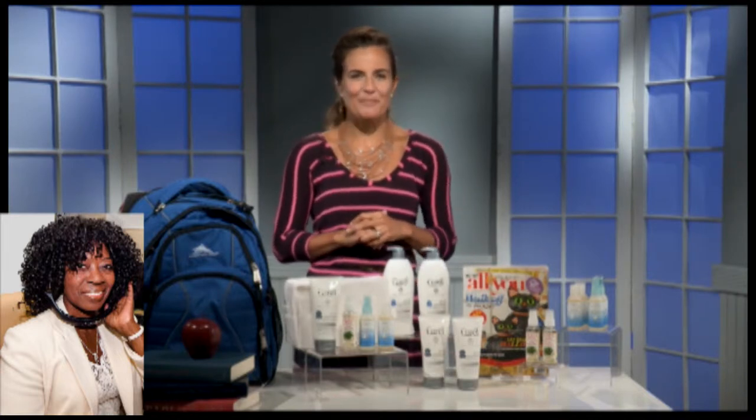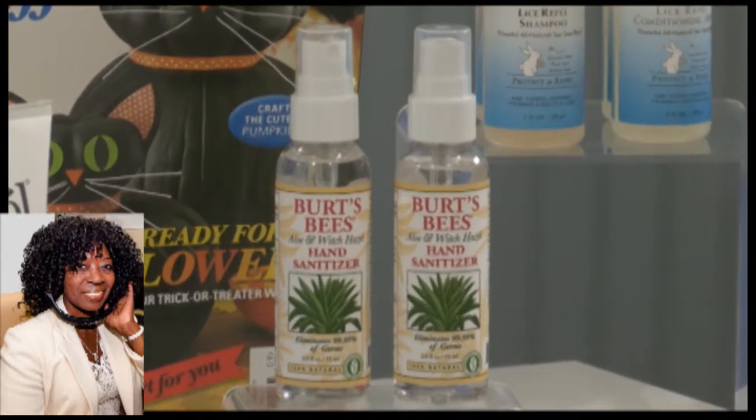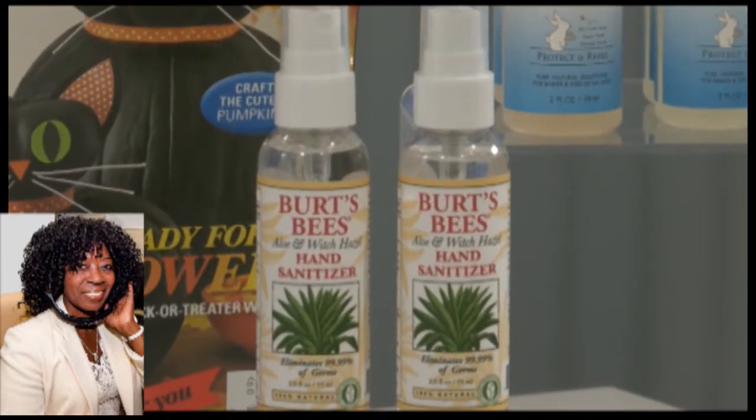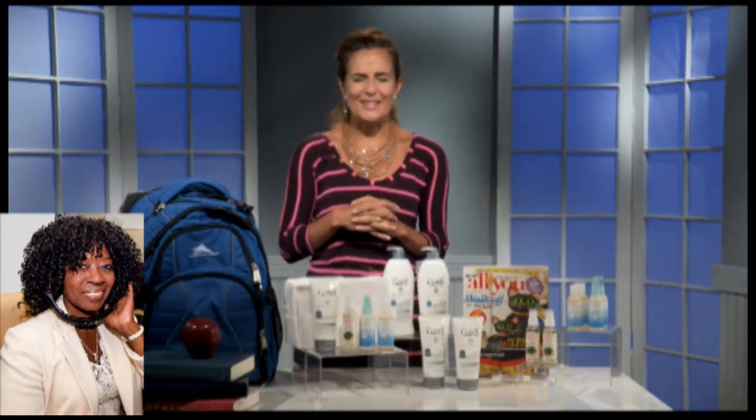The next one is from Burt's Bees. Hand sanitizers and hand washing are an essential way to keep families healthy. Unlike a lot of the hand sanitizers out there, Burt's Bees is using witch hazel, which is an all-natural product. So it's a milder product — it's not going to be as drying on the skin, and it smells nice. I put some in my kids' backpacks and their school lunch boxes. They get a couple squirts when they come in from recess before they eat lunch, so they have nice clean hands and won't be bringing home early colds and flus.